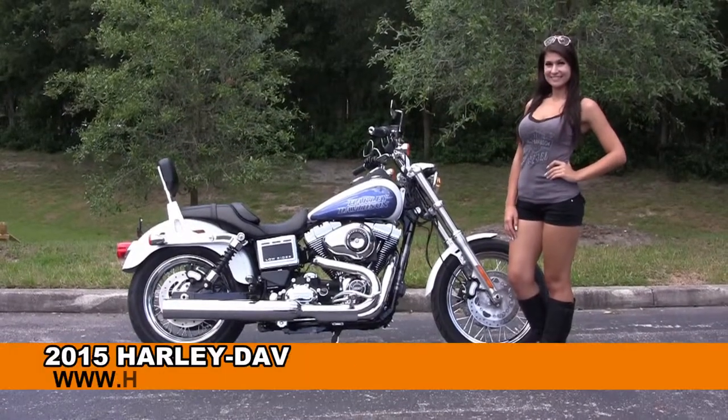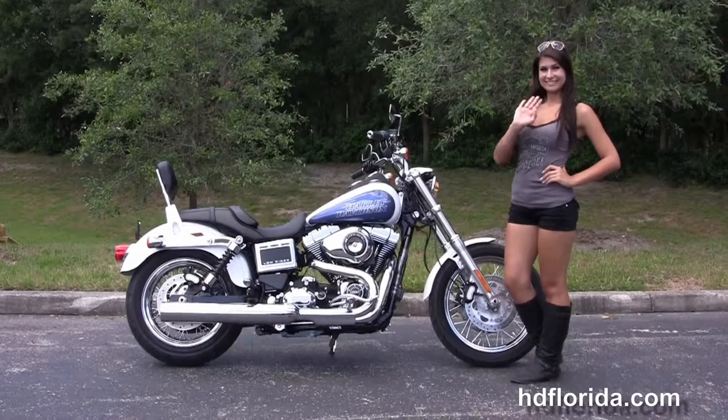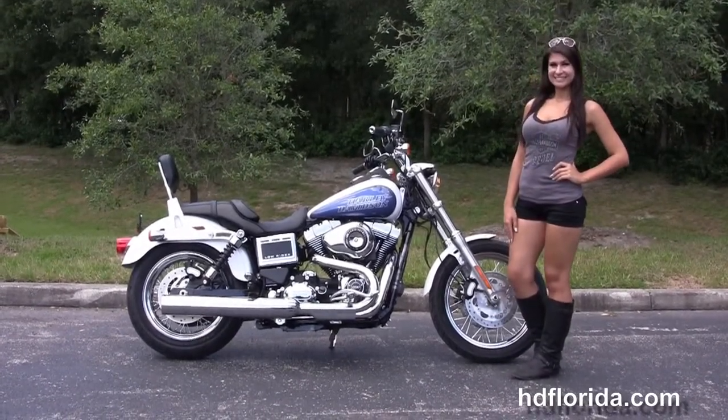Welcome everyone to the world-famous Harley-Davidson of Florida. First of all, I want everyone to say hello to Isla, and next I want to show you this cool brand new 2015 Dyna Lowrider.